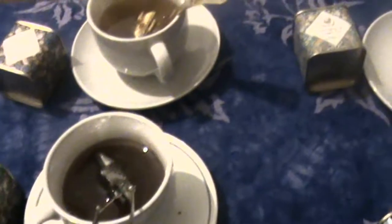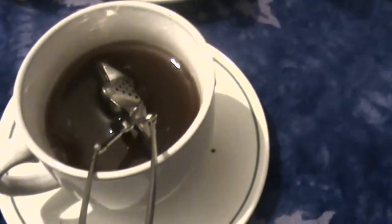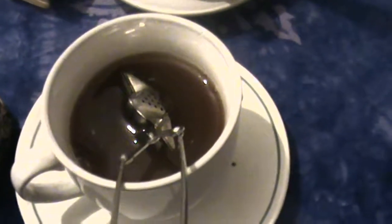We've been steeping our teas for a little while now and we're just looking at the colours of them. As you'd expect, the lemongrass and ginger is a sort of pale yellowish, slightly green colour. There's a lovely smell coming off of it. Then you have the mint tea, which is slightly green. You have the English garden tea, which is a sort of reddish brown colour. And of course the Earl Grey is a dark brown colour as it usually is.